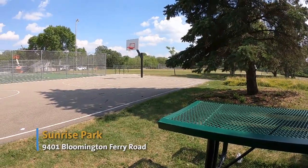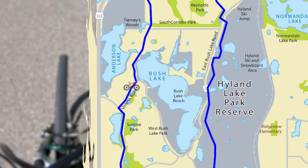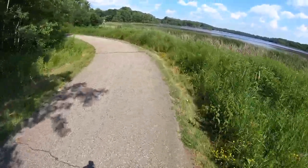When you reach Van Ness Road, there's both a sidewalk and a bikeable shoulder space that takes you north to West Bush Lake Road, where you can continue north along West Bush Lake Trail.